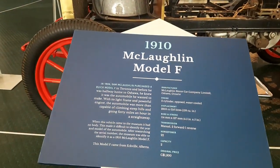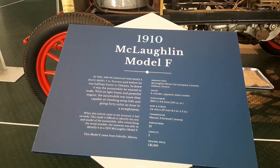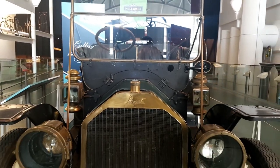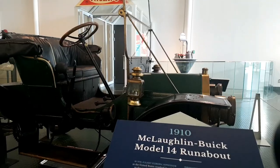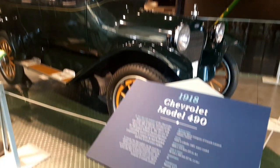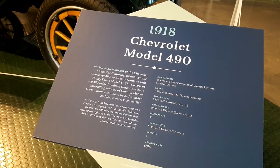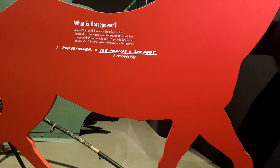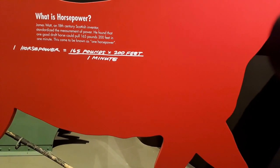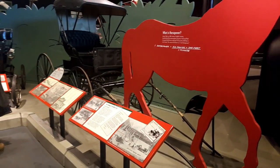This one had a whopping 22 horsepower. I don't know what $1,300 is in today's dollars, but that feels like a lot. An old Buick — this is a 1910. The McLaughlins actually built the Chevys in Canada back in the day, a hundred years ago. This is 1918. If anyone is asking what is a horsepower — it is 165 pounds times 200 feet divided by one minute. James Watt found that a good draft horse could pull 165 pounds 200 feet in a minute, so that became the equivalent of one horsepower.